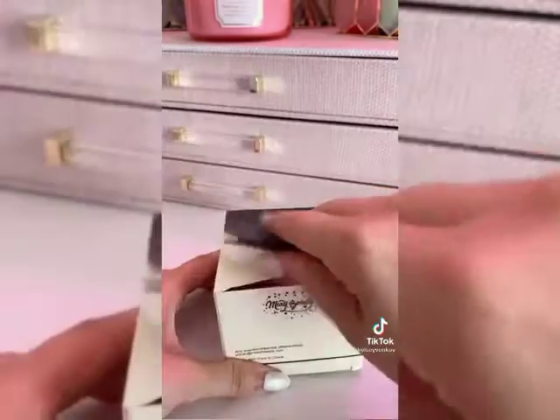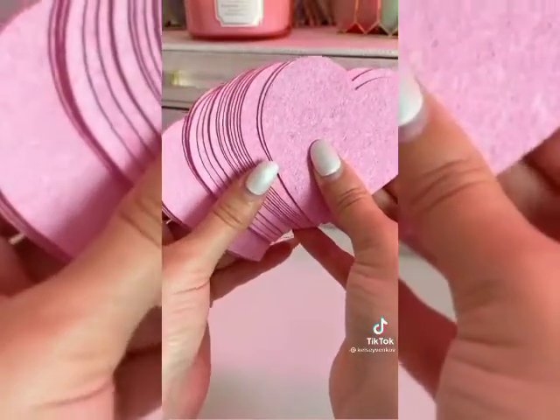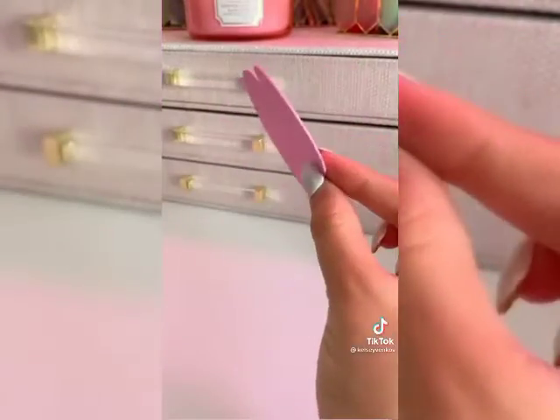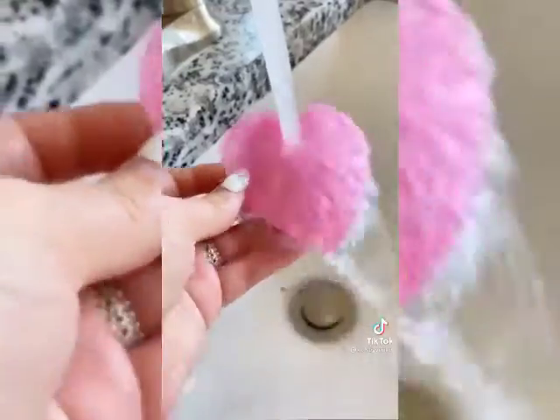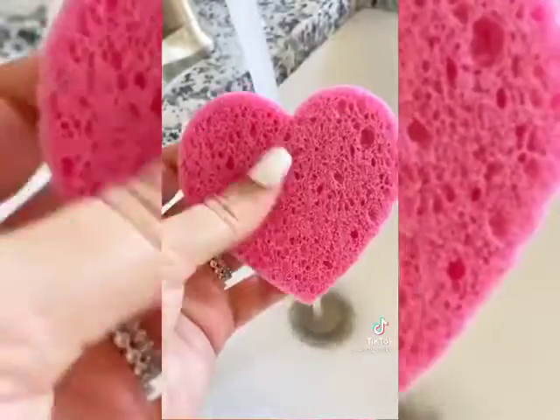Another great thing to take with you traveling are these compressed facial sponges. I love the heart design. When you take them out of the box they are paper thin, but once you put them under water they do expand. They're the perfect thing to wash your face. They come in a pack of 50 for 13 bucks.